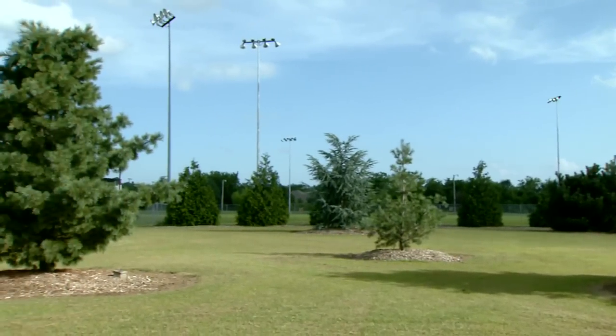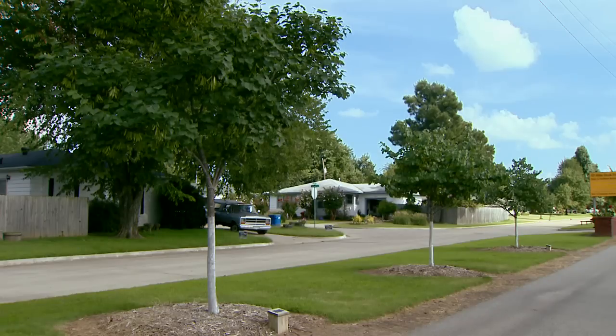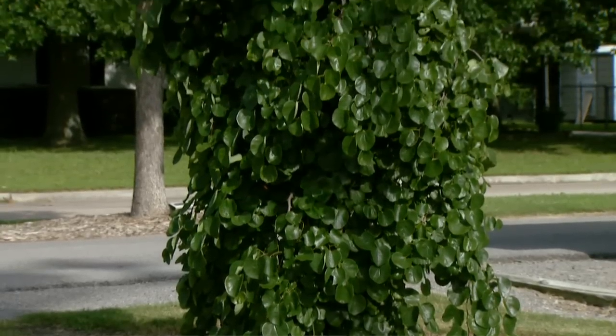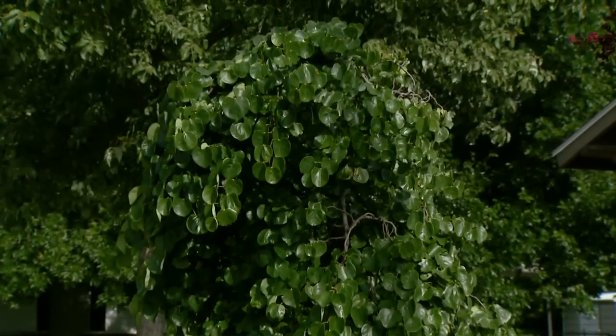So we decided to start our little collection here and it has grown and grown until now we're up to several hundred different trees. Just like this place we're standing right here now, this is a collection of redbuds. We have 22 different varieties of redbuds.